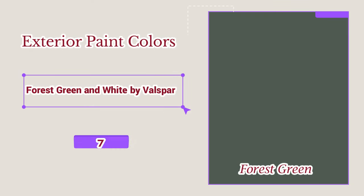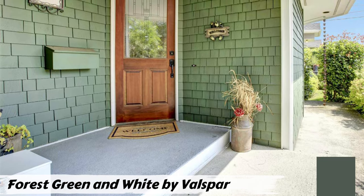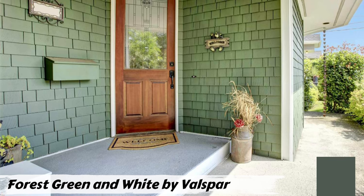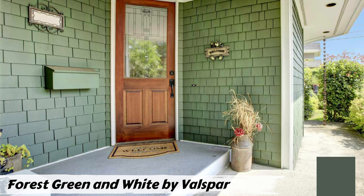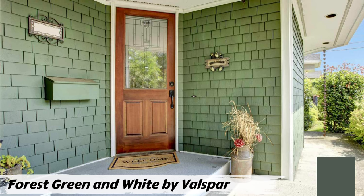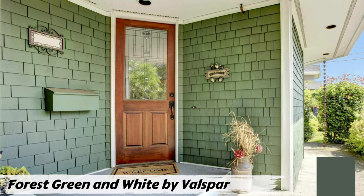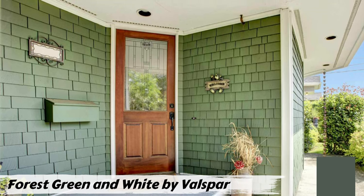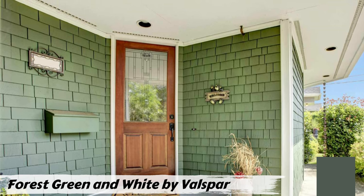Number seven: Forest Green and White by Valspar. This deep, earthy green creates a stunning backdrop, perfectly complementing your landscaping and creating a sense of harmony with the outdoors. Valspar's clean, bright white is the perfect partner — fresh white trim around windows and doors adds elegance and defines architectural details. The combination elevates your home's curb appeal, creating a welcoming and inviting exterior. For a timeless look that connects your home to nature, choose Forest Green and White by Valspar.